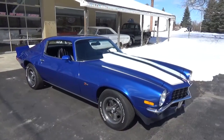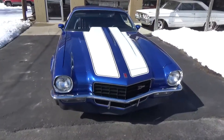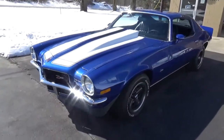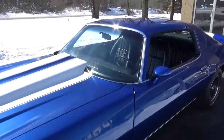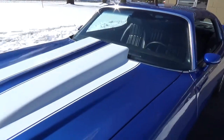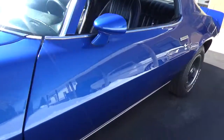Hey guys, Ross from Ross Custom Muscle Cars. Today we're checking out a super nice 1973 Z28 — this is a true Z, nicely updated with a ZZ4 350 horse engine with 350 aluminum heads. It's got the cool cowl hood on it. The paint on this car is super slick — painted Viper Blue with white stripes, nice and straight flat down the sides.